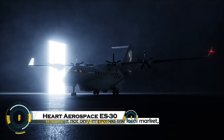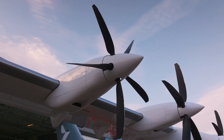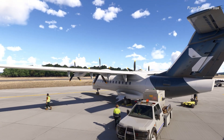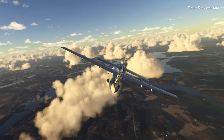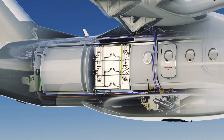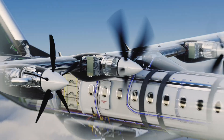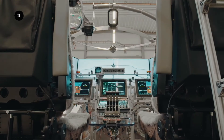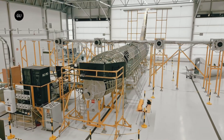The Hart Aerospace ES-30 is a cutting-edge electric regional airliner designed to revolutionize sustainable aviation. Developed by Swedish company Hart Aerospace, the ES-30 is a 30-seat hybrid electric aircraft with a range of 200 kilometers on pure electric power and up to 800 kilometers with reserve hybrid power. It features four electric motors, offering zero-emission flights for shorter routes while maintaining efficiency for longer trips. The aircraft supports fast charging, reducing turnaround times, and provides quiet, cost-effective, and eco-friendly travel.